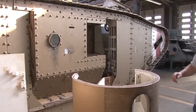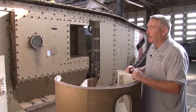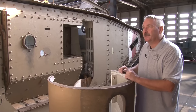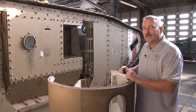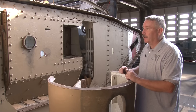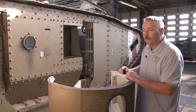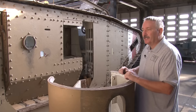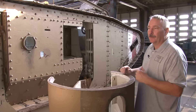The armor protection on this vehicle is no more than a half an inch thick at the thickest part. Its primary purpose is to protect the crew against small arms ammunition that the Germans are shooting at it. Eventually, by the latter part of the war, it will become very vulnerable to anti-tank rifles, artillery pieces being shot at it, and landmines that will disable the track.